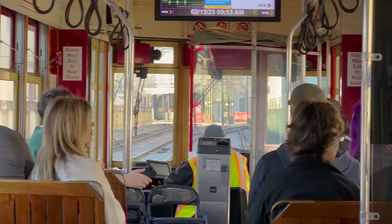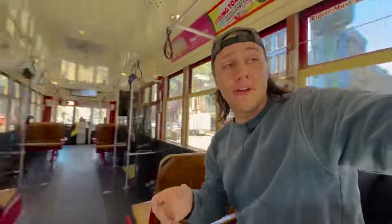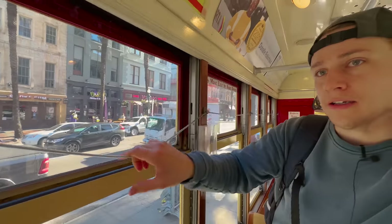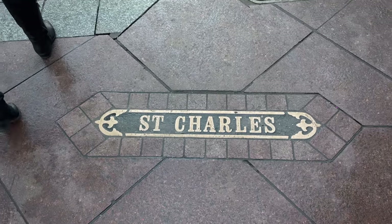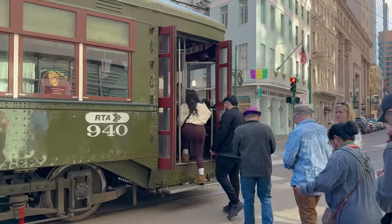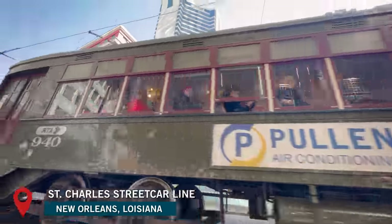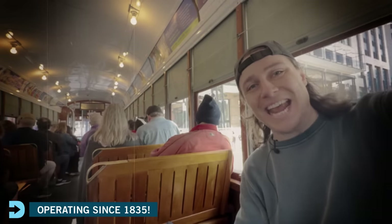We're not here to see these replica streetcars. This streetcar is nice — in fact, it's beautiful. I think they nailed it with the red and yellow colors, but this isn't the one we've come to see. Running since 1835, the St. Charles streetcar line is the oldest continuously operating streetcar line in the world. And it's not just a tourist line either — this is the busiest route in the New Orleans Regional Transit Authority, used by local commuters and tourists alike. It's beautiful — the woodwork on this is phenomenal.